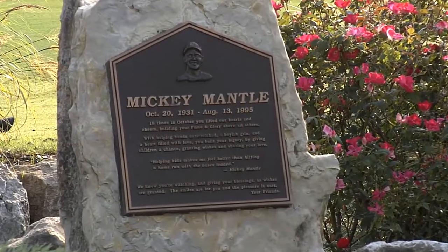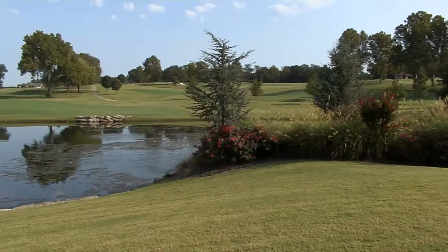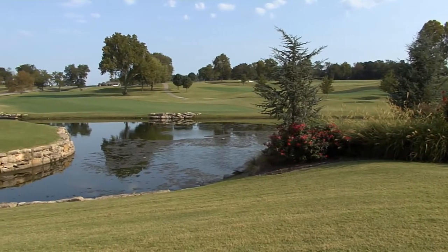It's a par five and it's the island green over the water, and so it should be simple, but that water just seems to come up and grab you every now and then. It doesn't matter what a good golfer you are or not — which I'm not — but I see others go in the water too.